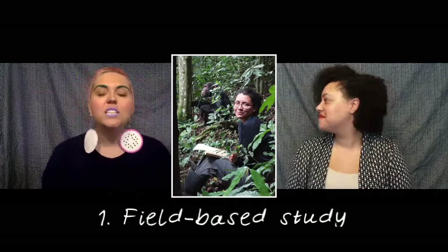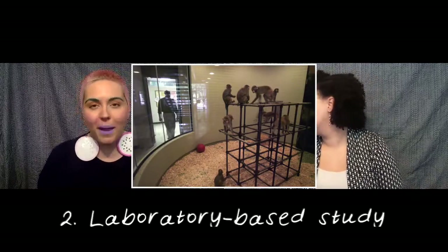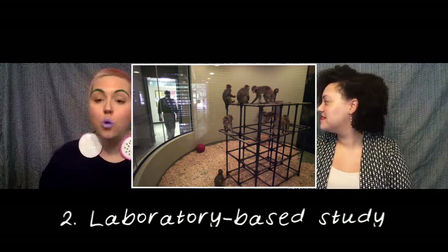When it comes to studying primates, there are three main approaches. The first is field-based study, where primatologists travel to areas where wild primates live and study them there. The second is laboratory-based study, where researchers observe primate behavior and biology in more controlled settings.